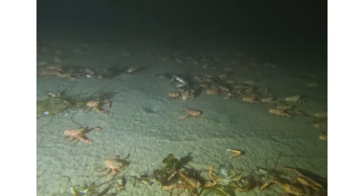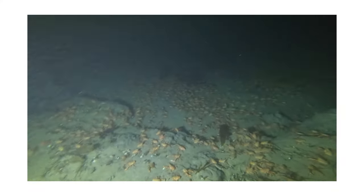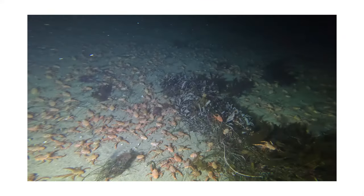Red tide is in full swing — it's about a foot thick and stays thick until you get to about 35 feet, where it really opens up. Not only does it open up, but it gets really cold too, dropping down to about 53 degrees.